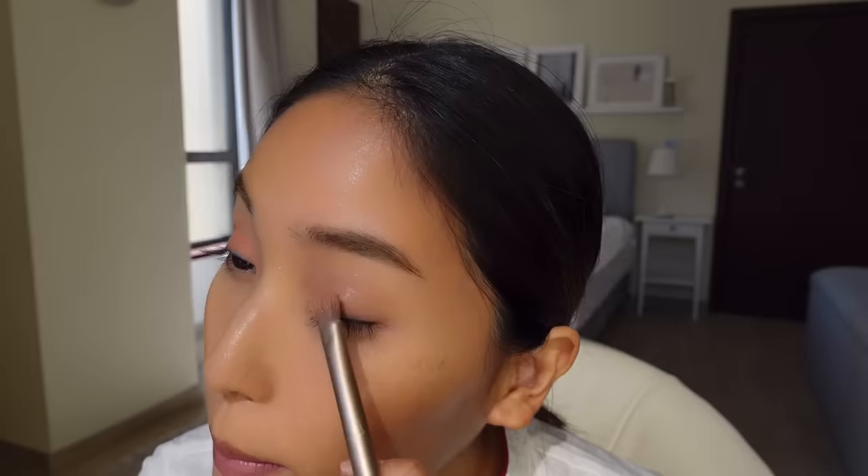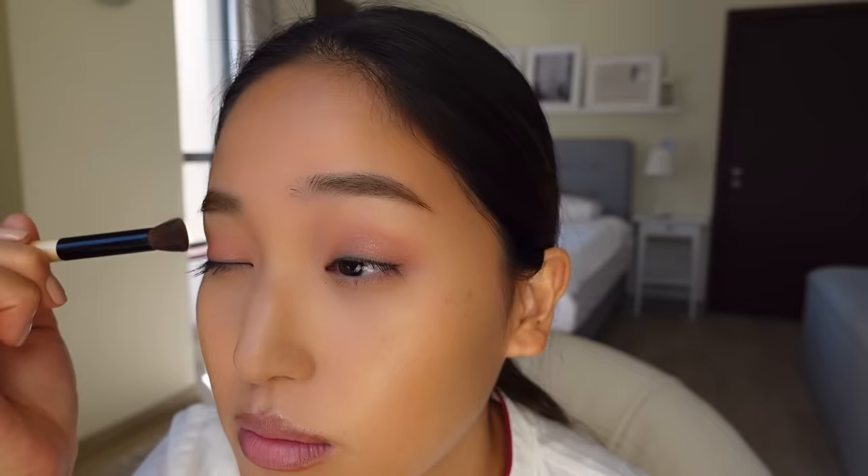Now I'm going to add a bit of sparkle by using the Rose Gold shade and applying it directly on top of my eyelid, not going above the crease. Then I'm going to use a lighter, more neutral shade called Seashell and my Bobbi Brown Eye Contour brush to blend out the eyeshadow.